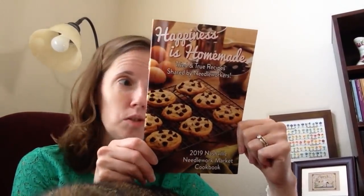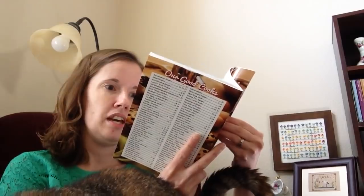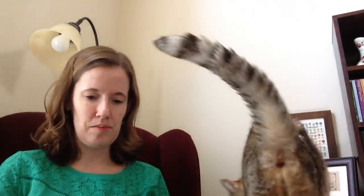She got me those and a cookbook populated with recipes from the designers who were at Nashville, which is really, really cool. Inside there are all sorts of recipes, but there are also occasional free little patterns by the different designers. So that's kind of fun. Thank you so much, Trisha — that was very special and I'm looking forward to using all of these things.